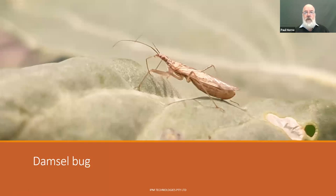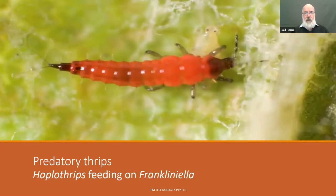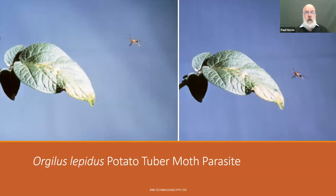Damsel bugs are very slender predatory bugs with a very long proboscis. They can actually feed on potato moth larvae even while they're inside the leaf mine. There are also predatory thrips — the red thrip shown here is a predatory species, and underneath it you can make out a very pale nymph of a western flower thrip. So the predatory thrip is feeding on the pest thrip.